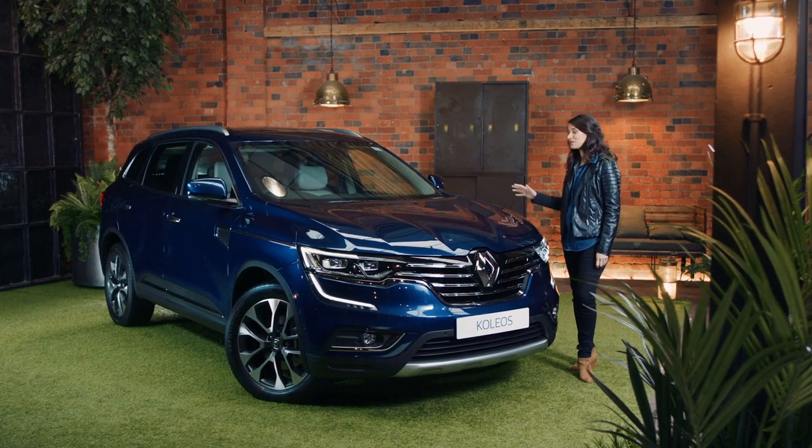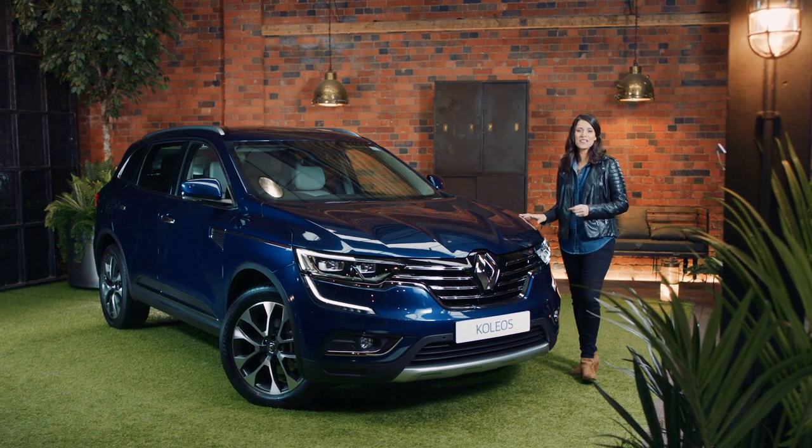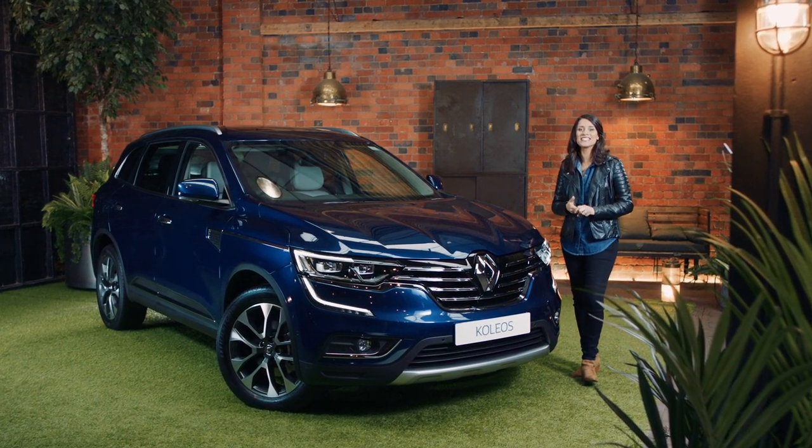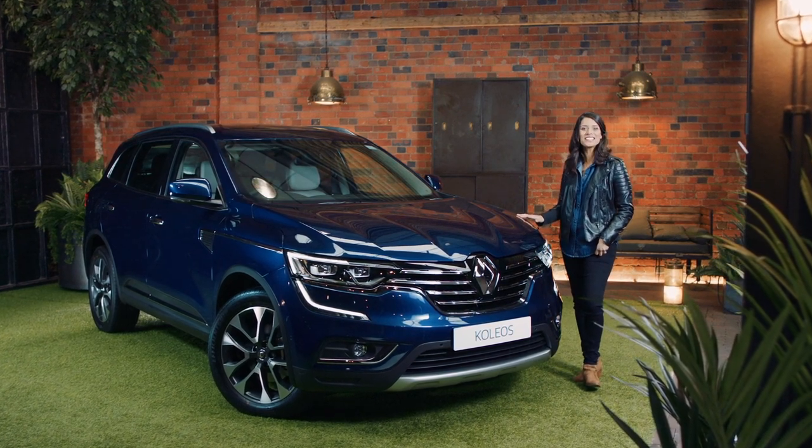Big and beautiful, that's the Renault Koleos. It's an elegant and spacious SUV loaded with intelligent features inside and out. To find out more, visit the Renault website and book your test drive today.